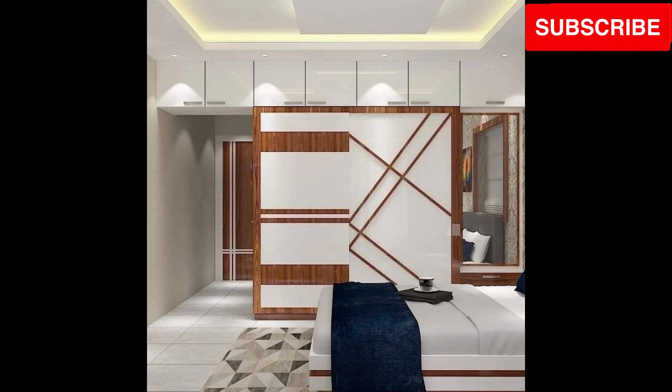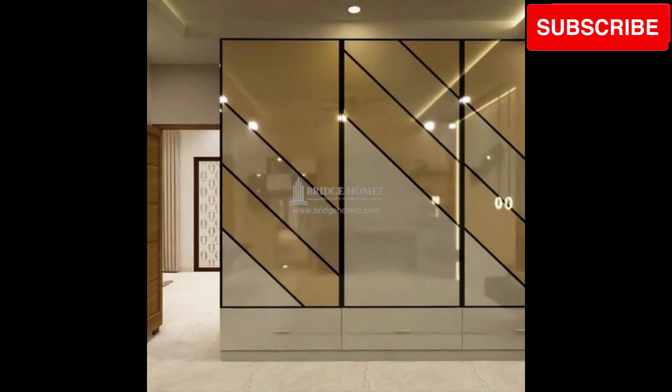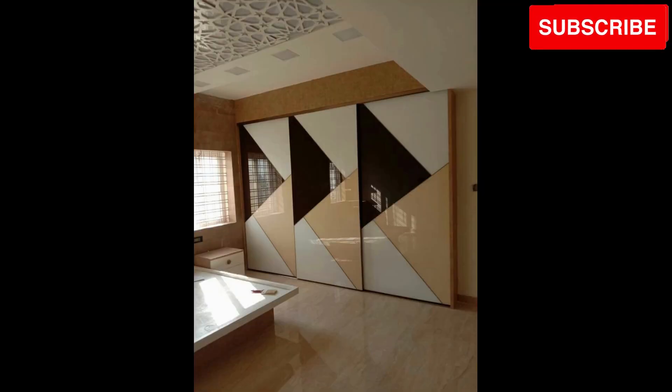Next up, discover the minimalist elegance. Embrace clean lines and well-designed storage compartments that transform a simple wooden cupboard into a chic focal point, making your bedroom a cozy and functional retreat.